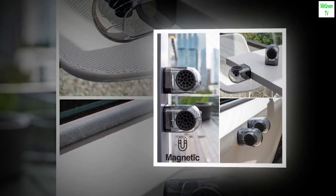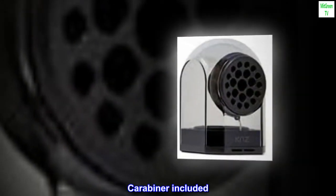Charging cables included. Carabiner included. User manual included.